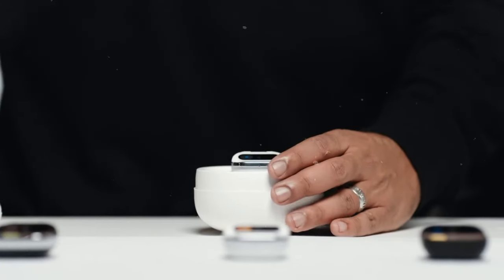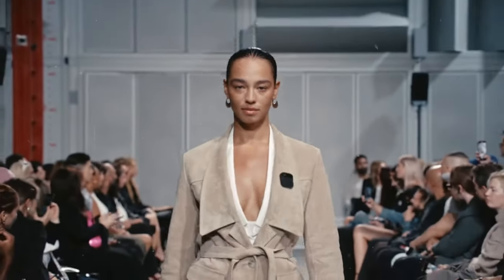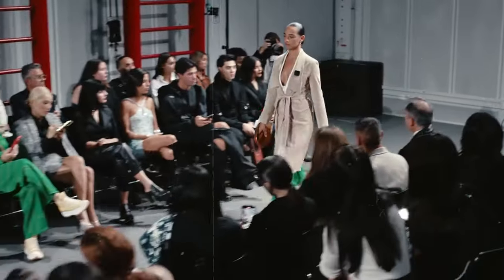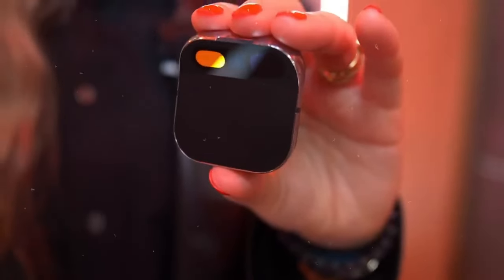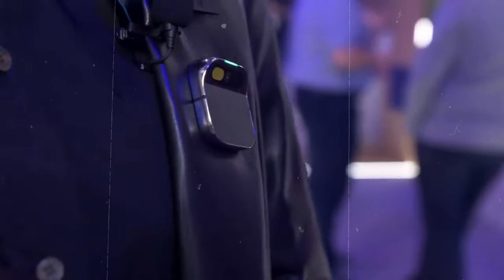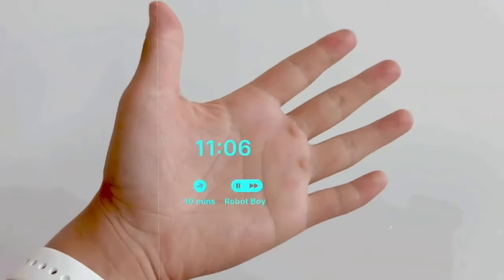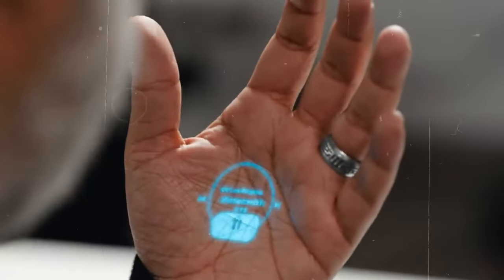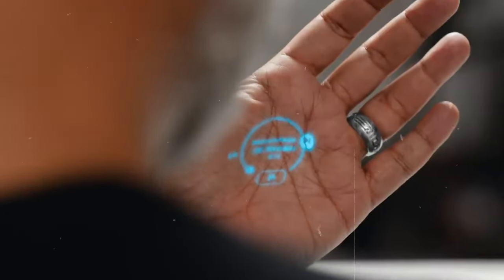Don't miss your chance to join the revolution — reserve your Humane AI PIN today and embark on a journey into the future of tech. While the Humane AI PIN shows immense potential, it's crucial to acknowledge its current limitations. Like any new technology, it has its share of glitches and imperfections. Voice and gesture recognition may falter at times, and the laser display might exhibit fuzziness or instability. Moreover, its AI powered by GPT-4 isn't infallible and may occasionally provide inaccurate or misleading information. Despite these drawbacks, the Humane AI PIN remains an exciting innovation with promising prospects, holding the promise of seamlessly integrating into the daily lives of its users.